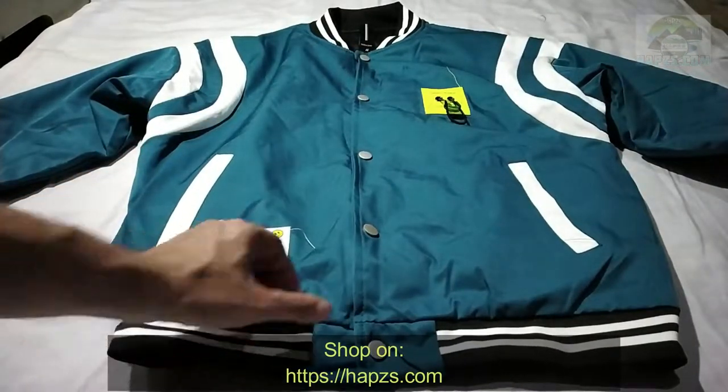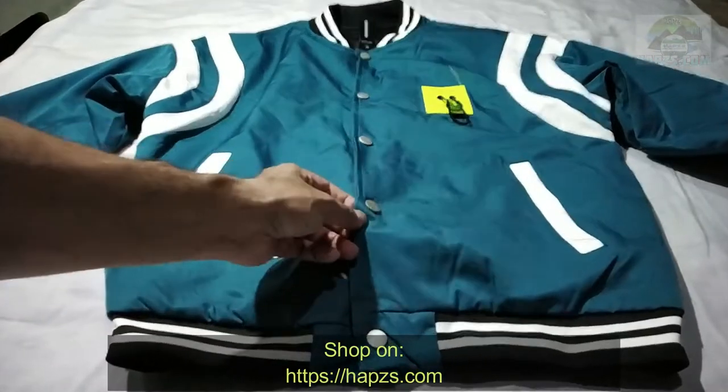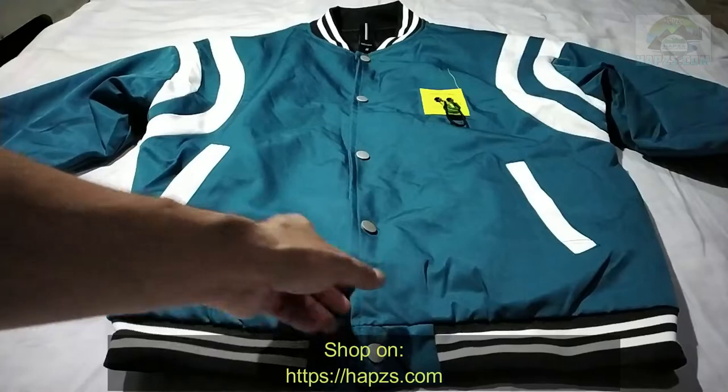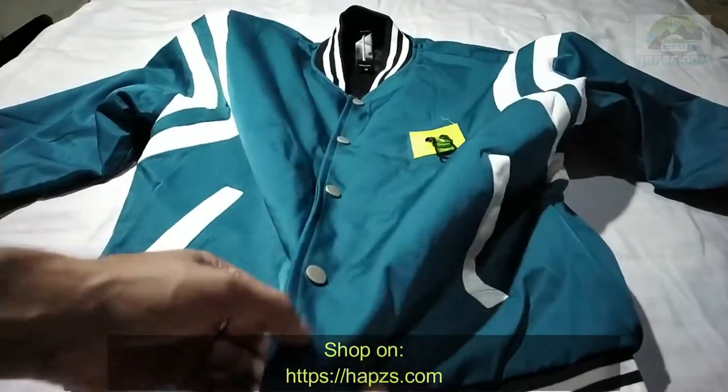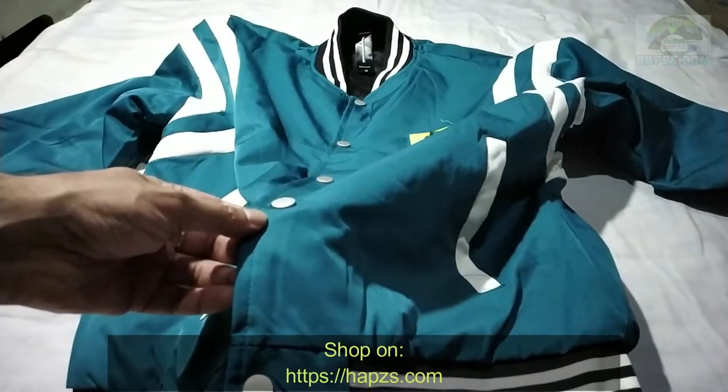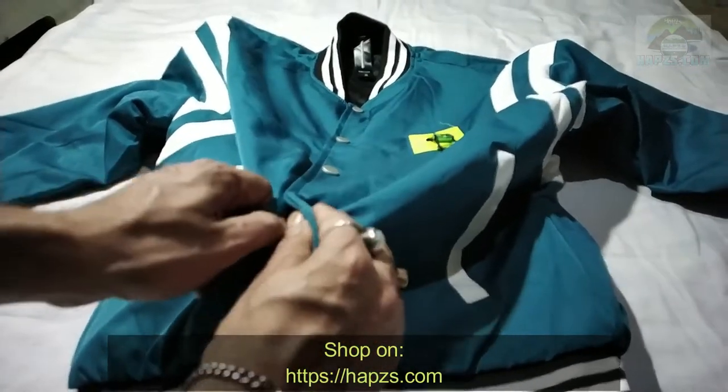I'm holding this beautiful jacket — if you can look at the color, it's a very unique cyan. The material is very nice; this is a combination of polyester, cotton, and nylon, which gives it a very unique touch and feel.